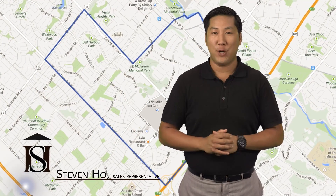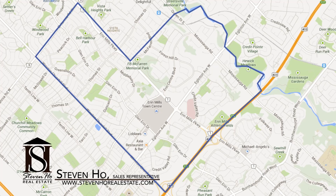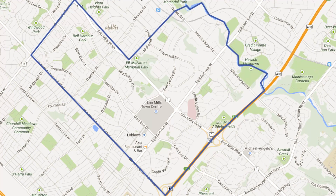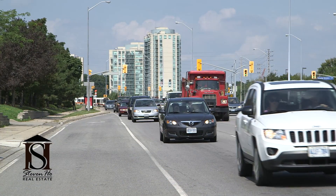Hi, I'm Stephen Ho from StephenHoRealEstate.com and in today's neighborhood tour we will be exploring the fabulous area of Central Erin Mills. Located along the central western part of Mississauga, this is a highly sought-after neighborhood for families, mostly because of the great secondary schools and convenience. Let's take a look.